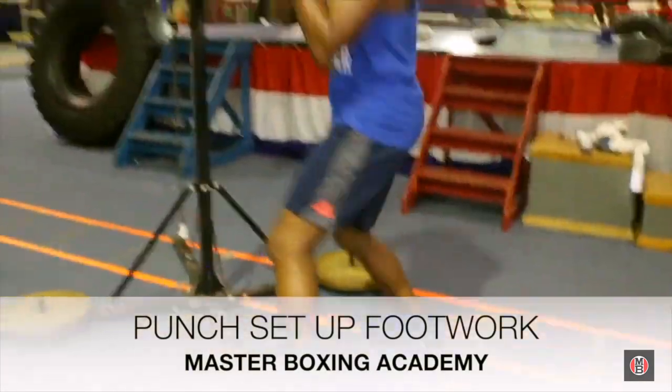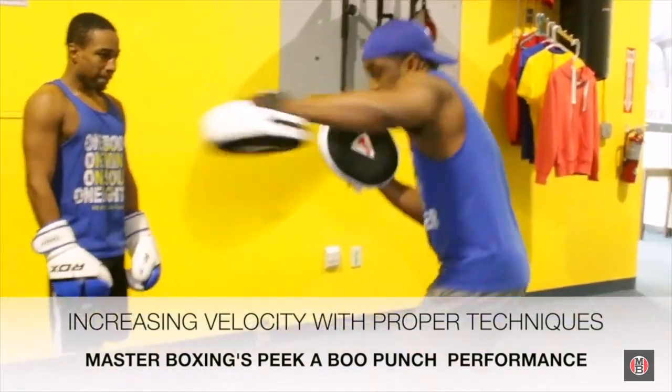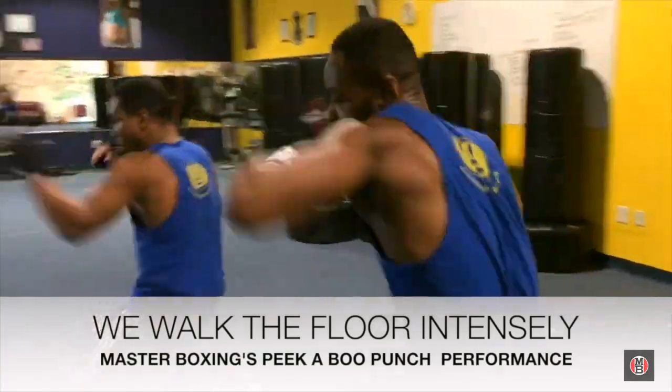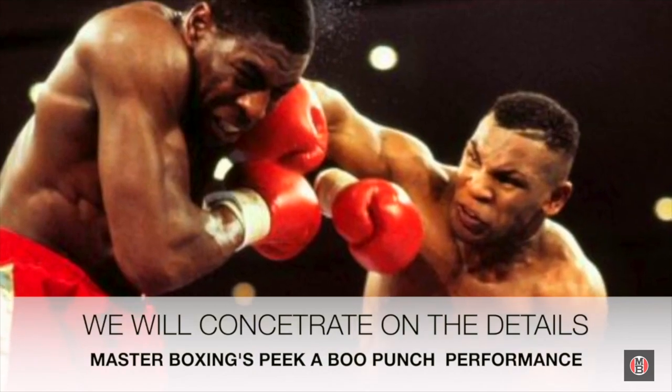Now we're going to show you how to increase the velocity, power, and stiffness of your shotgun jab. We'll show you the variations — walking the floor and then inside mitts — how you hold your elbow, rotate the arm, and deliver a very stunning, thudding shotgun jab like Mike Tyson used to do.